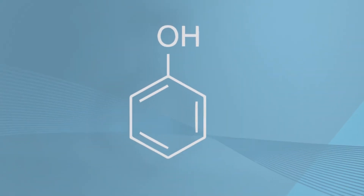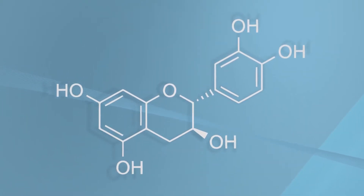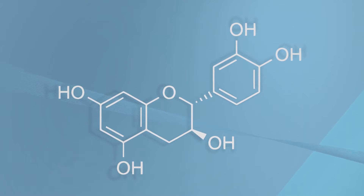A benzene ring on which there is one hydroxyl group — that's a phenol. If you have more than one hydroxyl group, you have a polyphenol.